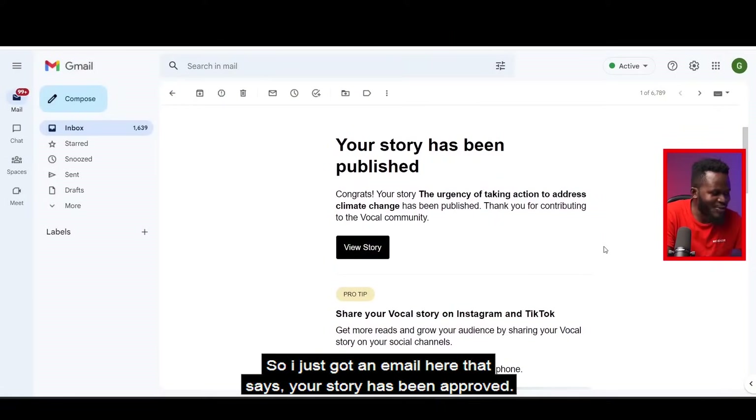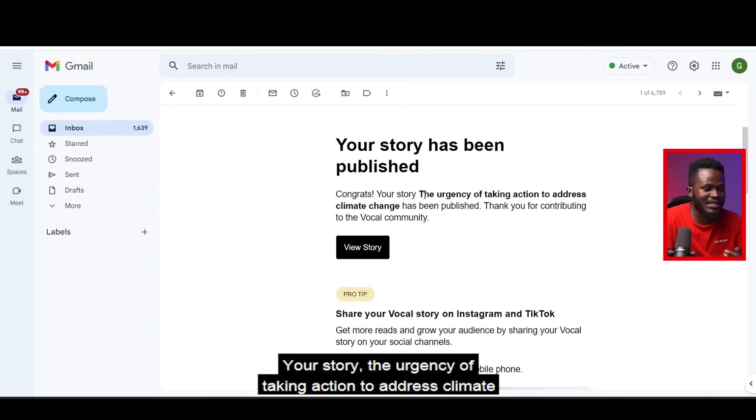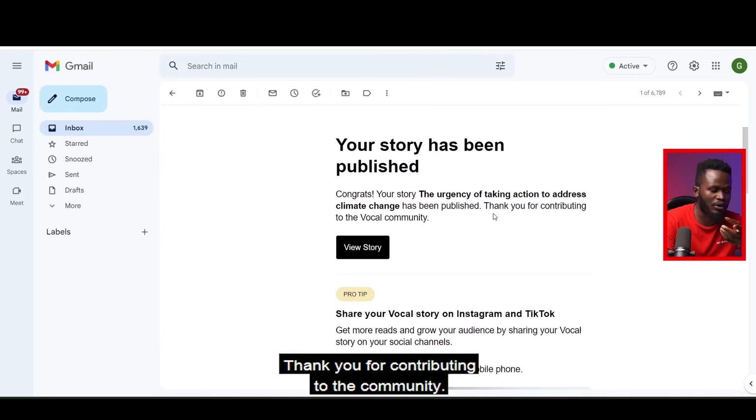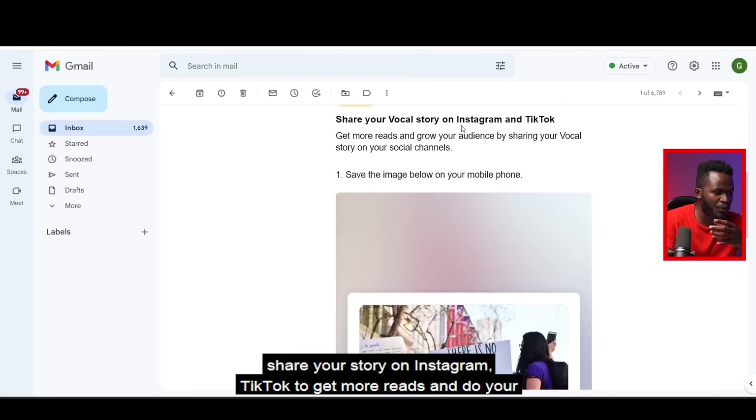I just got an email that says: 'Your story has been approved. Congrats — your story, The Urgency of Taking Action to Address Climate Change, has been published. Thank you for contributing to the community.' You can click to view the story or click to share your story.